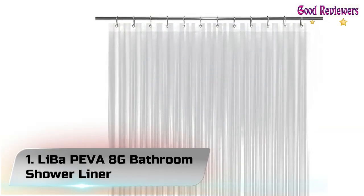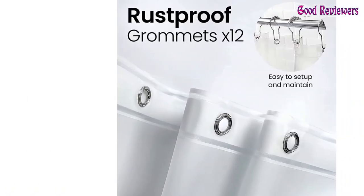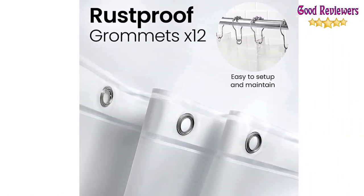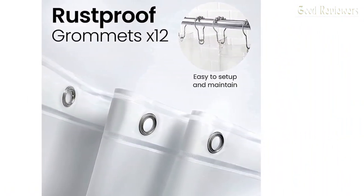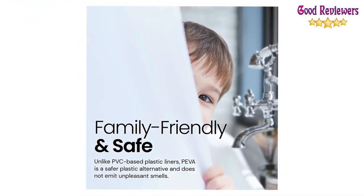Number 1: Lai Bop Heva 8G Bathroom Shower Liner. Ultra-smooth specialty design created to roll off water and to promote water bead formation so water swiftly rolls off the surface, keeping your bathroom dry and clean.